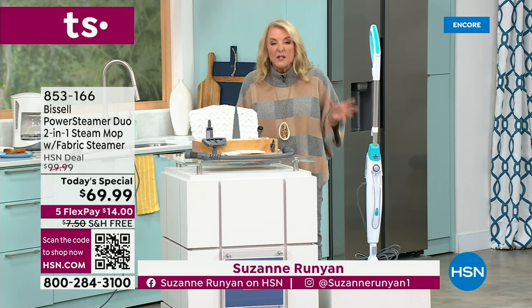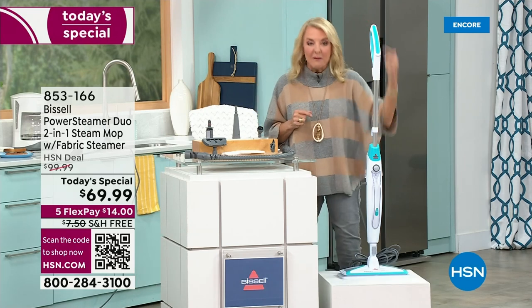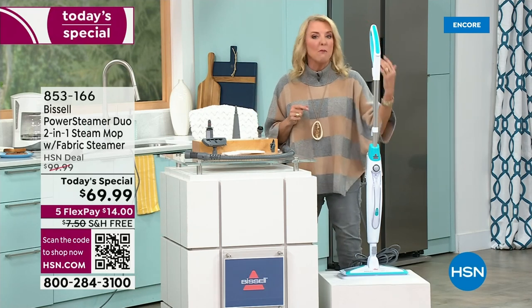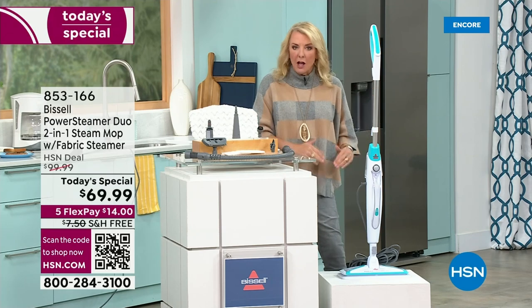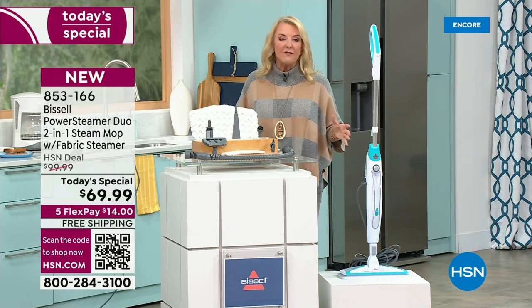Bissell has sold hundreds of thousands of steam mops here at HSN. And tonight you're getting more versatility, more features, more goodies, more upgrades — and yet we lowered the price, which is really amazing. This is your chance to get it. Now let me show you the configuration.